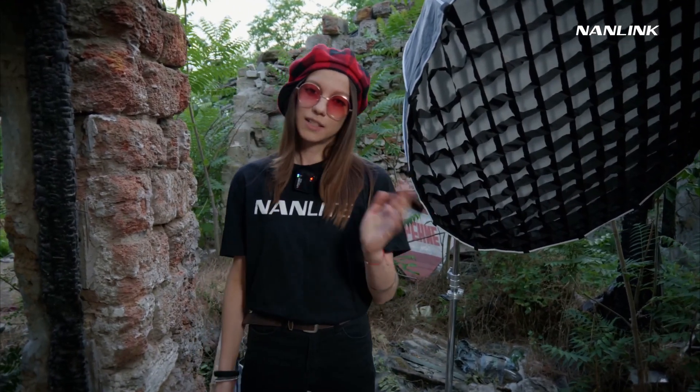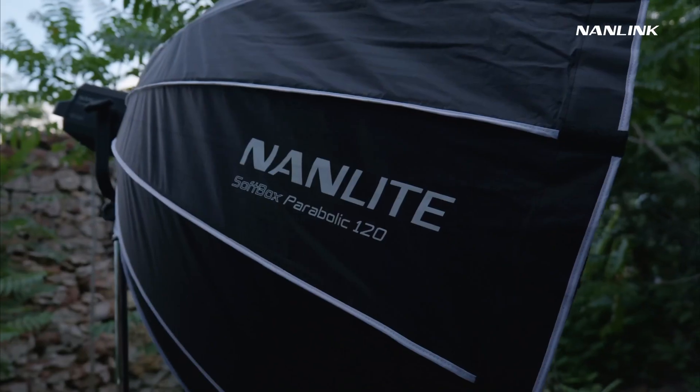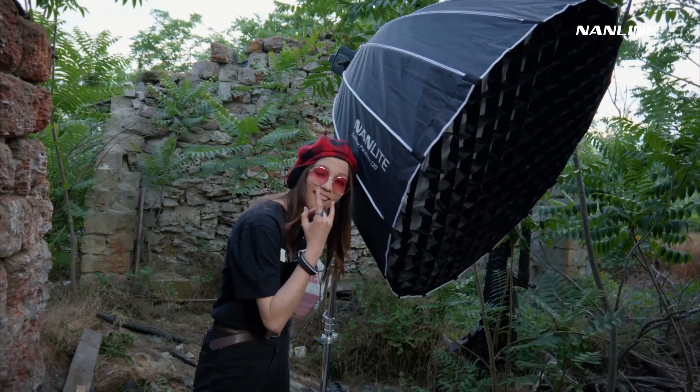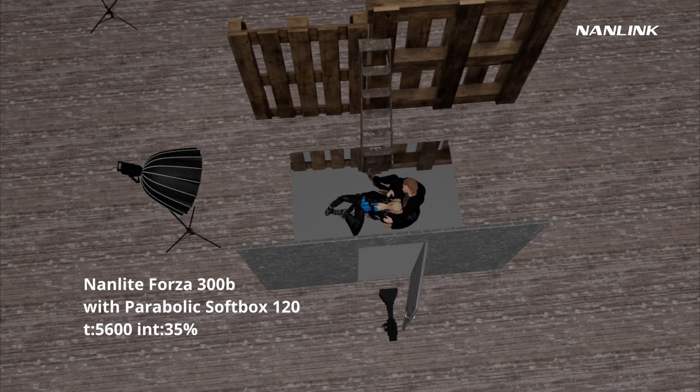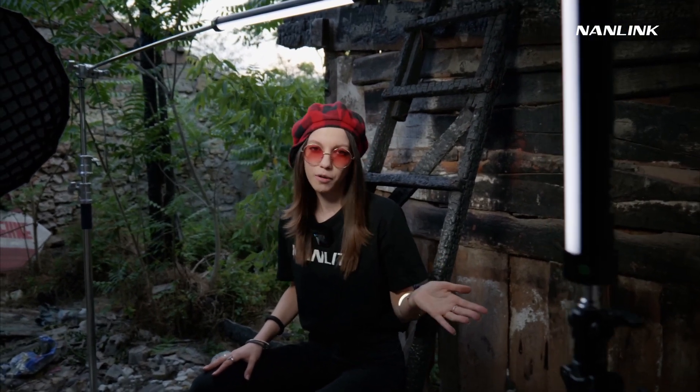It's our model's turn — let's light them up. Forza 300B with a big softbox 120 by Nonlight. Also, I add Powertube 15X from the right of the male model to separate him from the background.